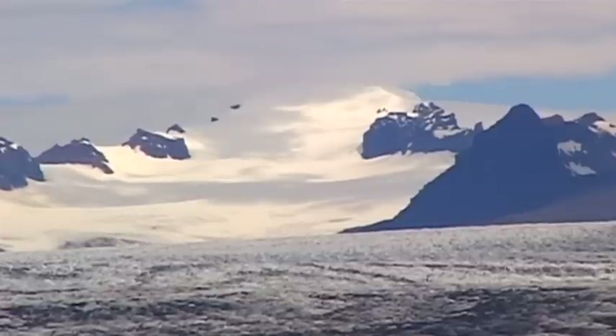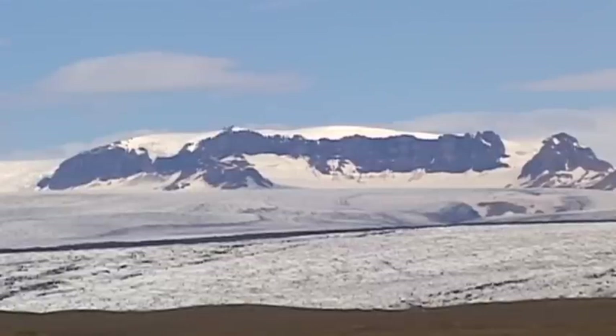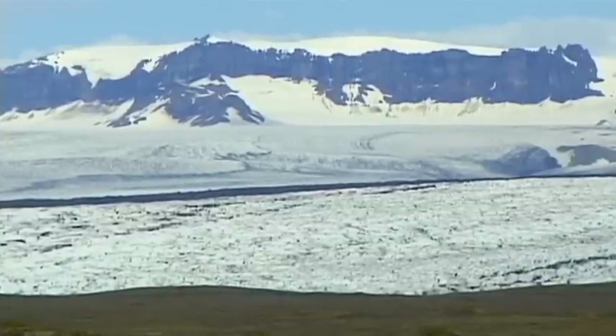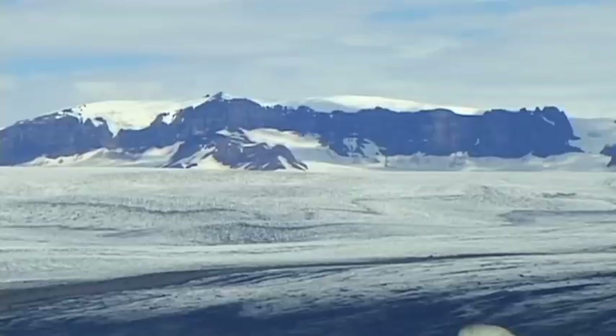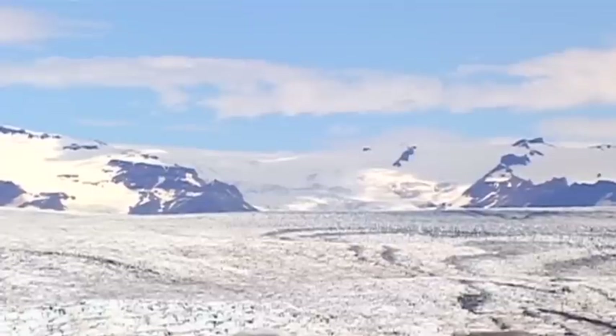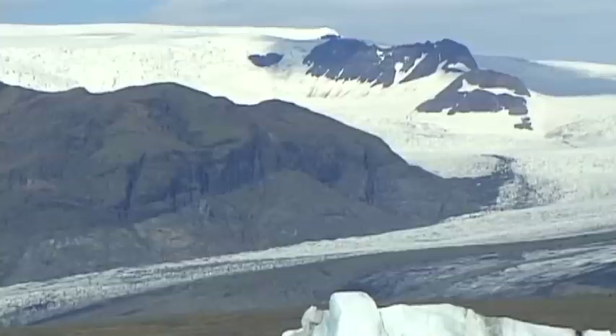These massive glaciers are reminders of the last Great Ice Age. In addition to powerful volcanic activity, these glacial giants have shaped Iceland's landscape. During the last Great Ice Age that ended around 10,000 years ago, it was totally covered by ice.